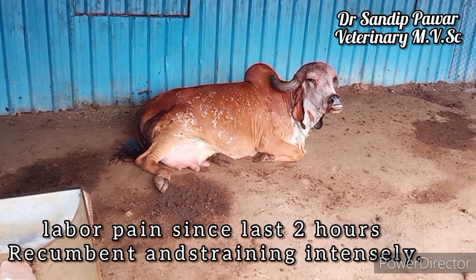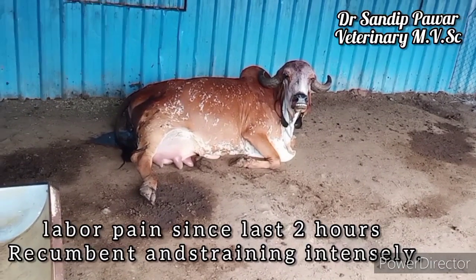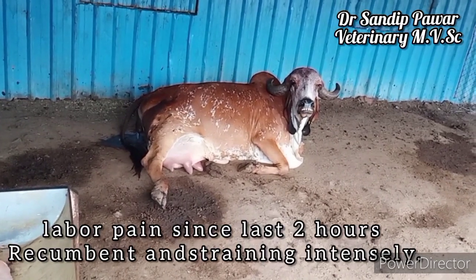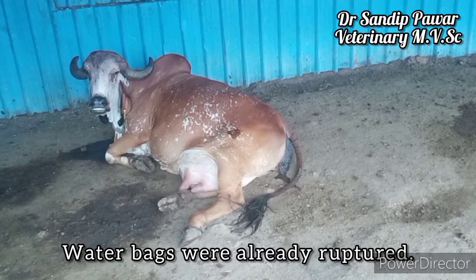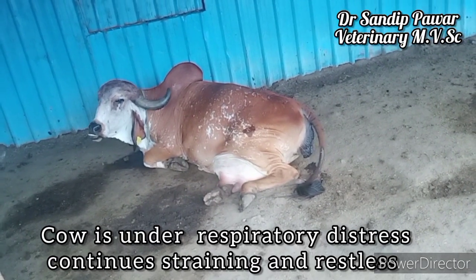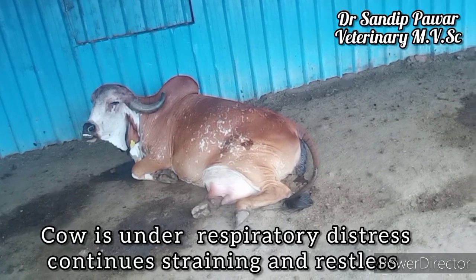The case is dystocia in a Gir cow. Labor pains have been present for the last two hours, with the cow ruminant and straining intensely. The water bags were already ruptured, as you can see. The cow is under respiratory distress, showing continuous straining and restlessness.